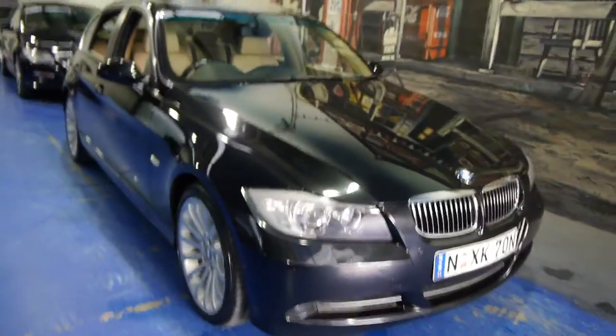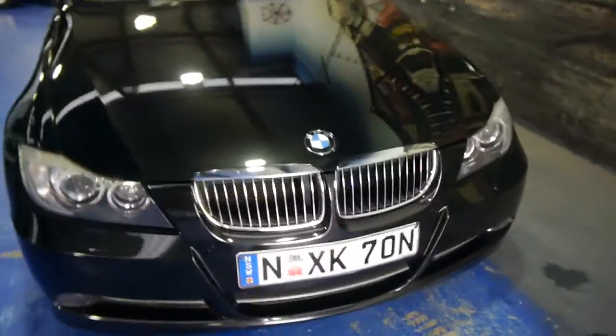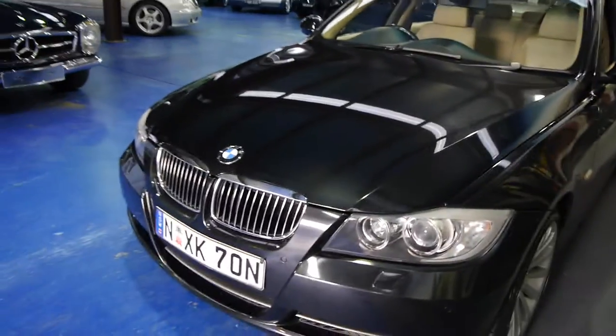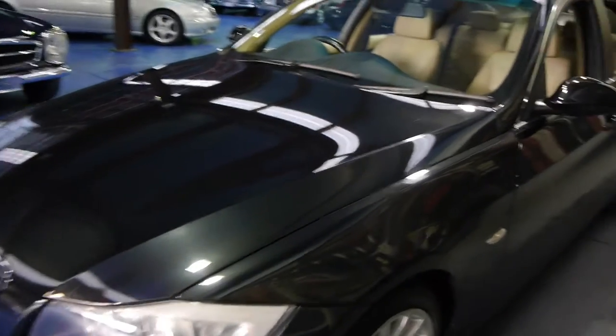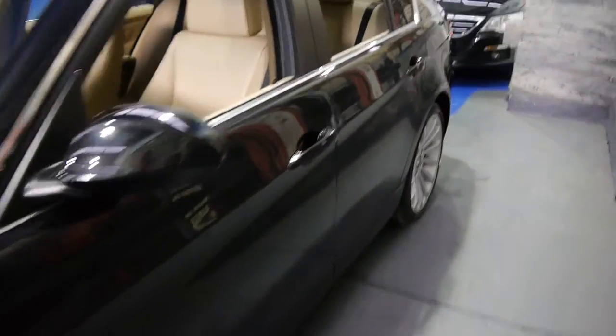In 2005 when the BMW went from an E46 to an E90, they made some fabulous body changes. These are pretty much the best colour combination that you will find: Diamond Schwartz, cream leather in a 330i Executive.